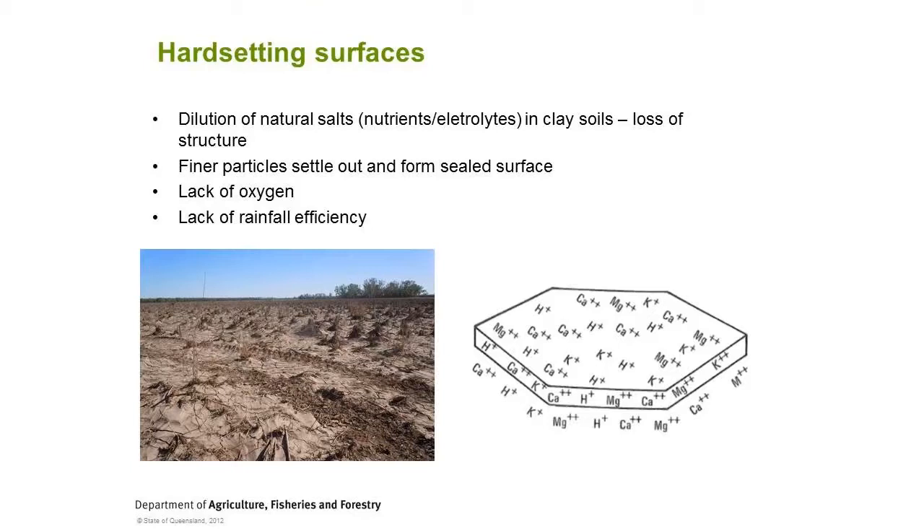Those are the three main things I see with flooding issues: denitrification and nitrogen loss, topsoil loss, and hard-setting surfaces. The next few slides cover some suggested ways of getting ready for the next crop. Does everybody understand those three points? Are there any areas needing more clarification?